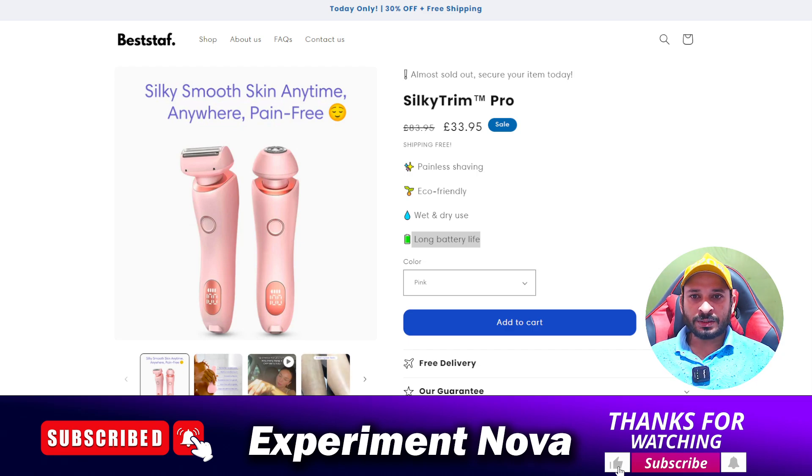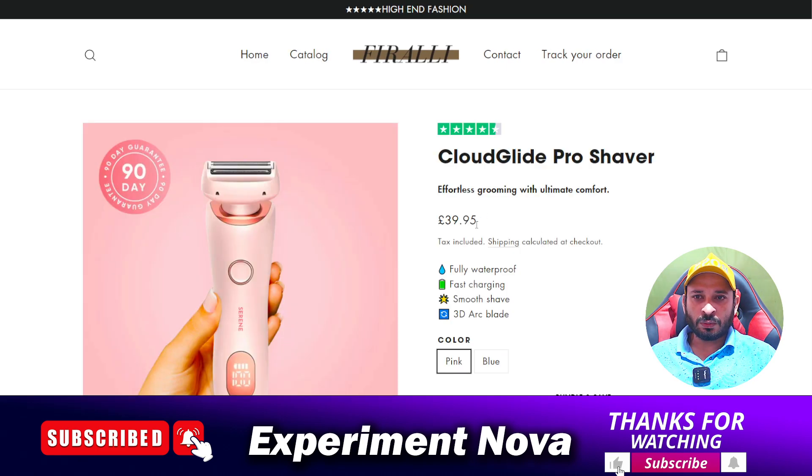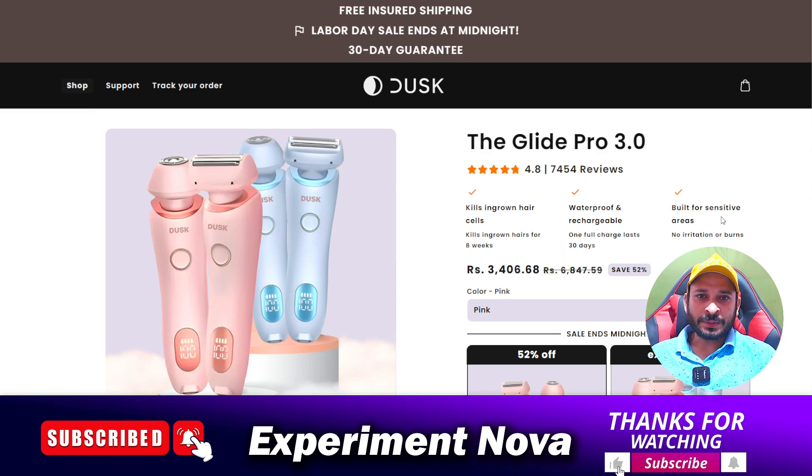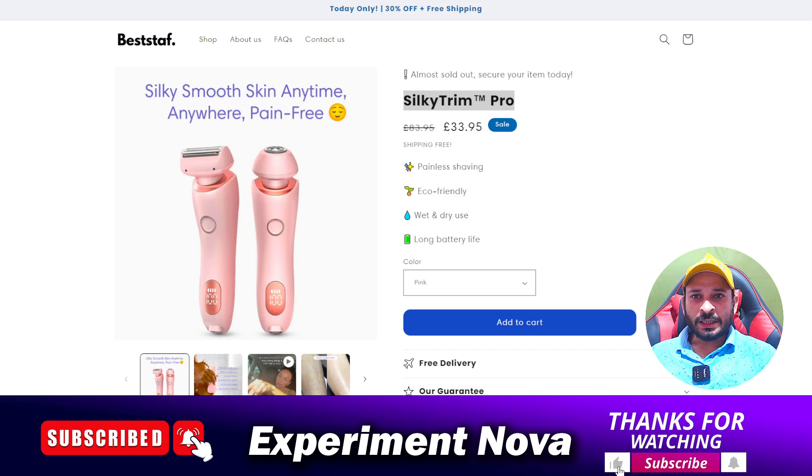The second problem is the working model. This is a dropshipping website. As you know, dropshipping websites promote products and earn high commissions. The proof is that the product, SilkyTrim Pro, is available on hundreds of websites all selling the same product. The same product is also available on Amazon.com, which means the website is selling a duplicate product.